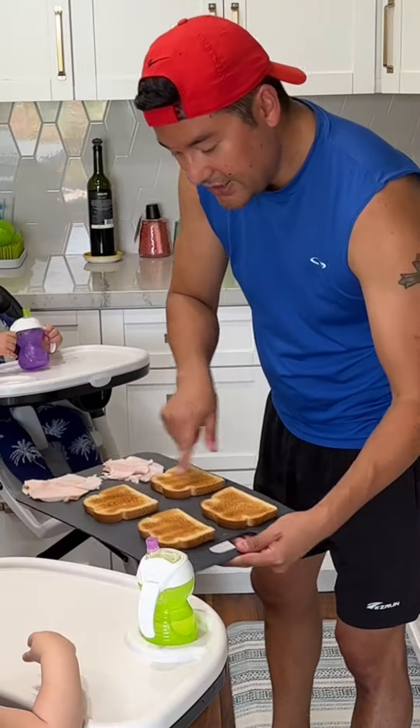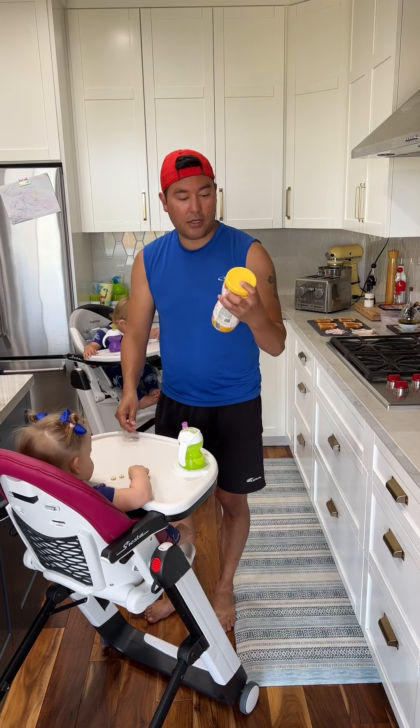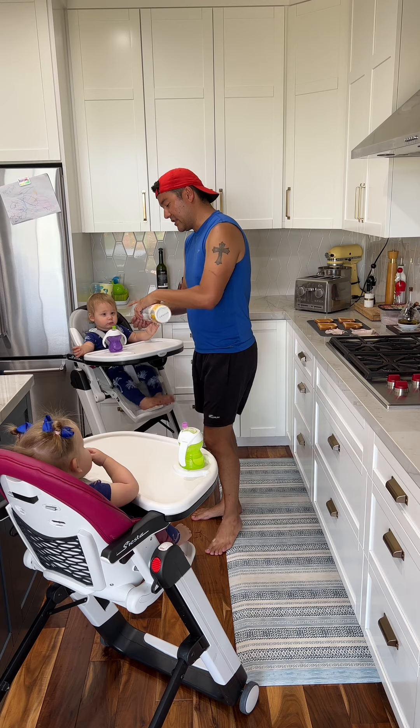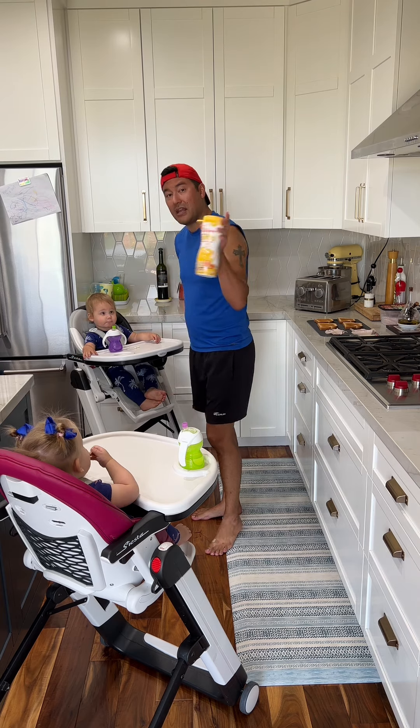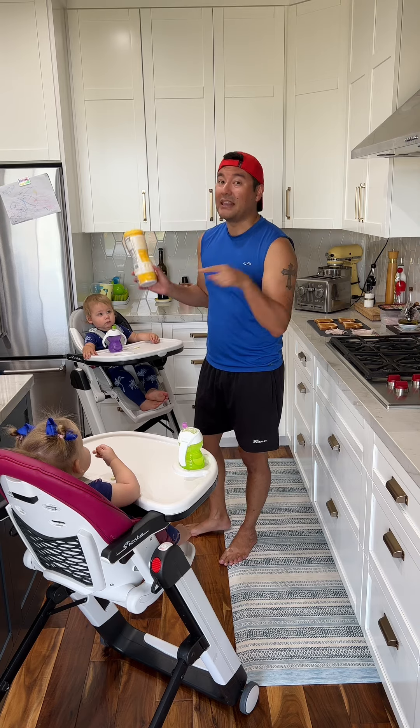So now the bread's all toasted. Bread is all toasted. These puffs are a lifesaver, y'all. Happy baby. They have like this flavor, which is the banana and pumpkin, and they love a blueberry carrot. They taste like cardboard to me, but they love them.